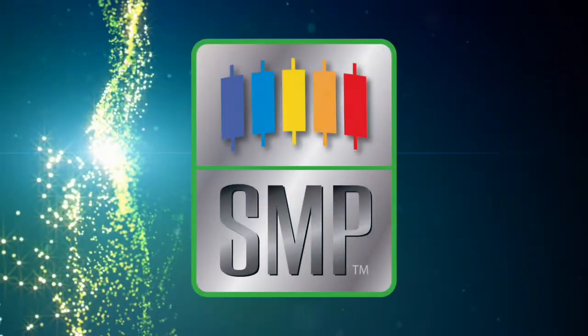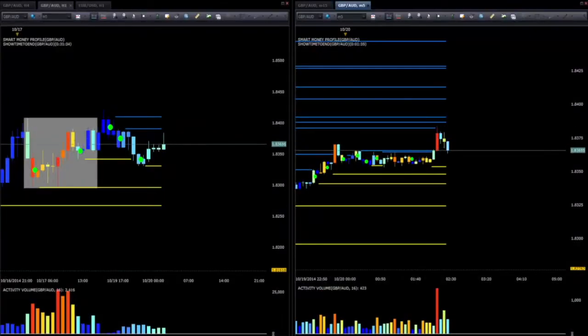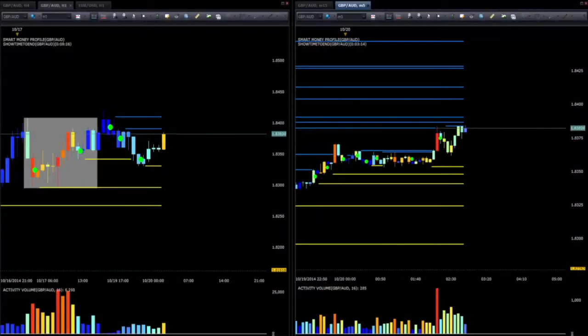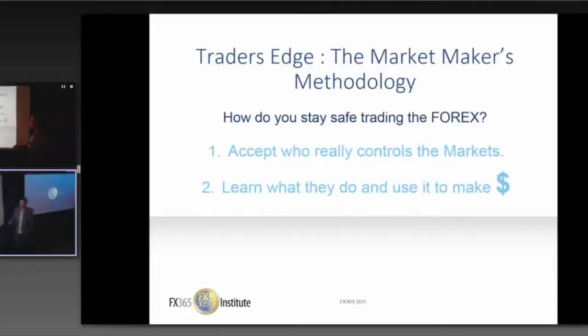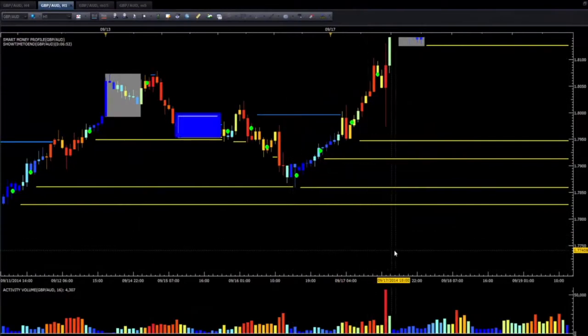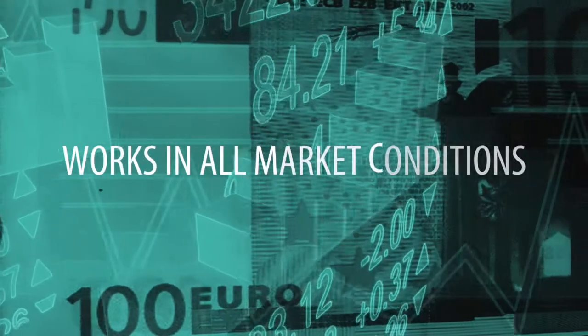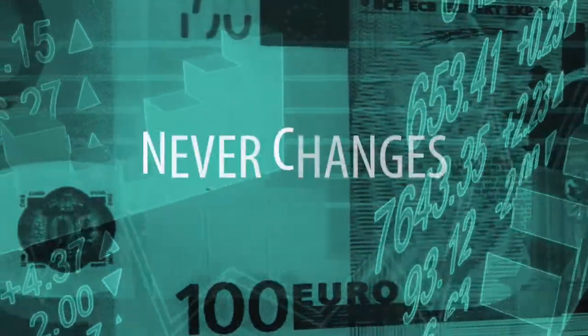The Smart Money Profile software suite assists traders in analyzing the market makers' every move, allowing them to take advantage of the swings in the market. By actively trading the market makers' positions as well as retail traders' beliefs, Smart Money Profile creates a map of the market that works in all market conditions and never changes.